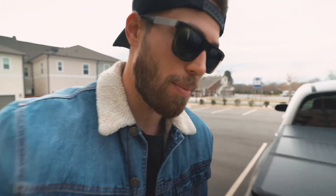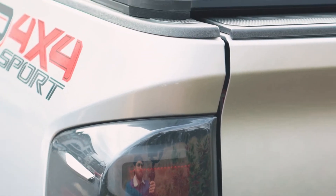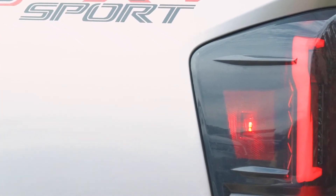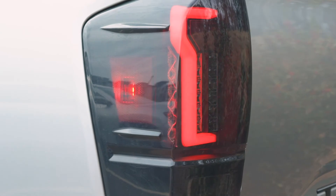Last but not least, making our way to the back of the truck — the taillights. I didn't hate the factory taillights, but I wanted something that looked a bit more aggressive. For under $200 you can get a great set of smoked LED taillights. They're brighter, they look better because they're blacked out, and it deletes some of the chrome, which is terrible. Totally worth it.